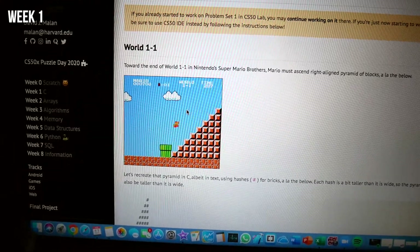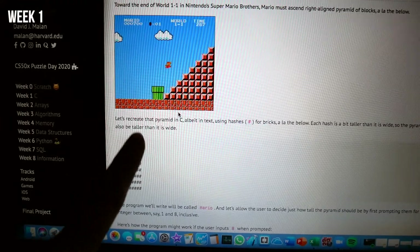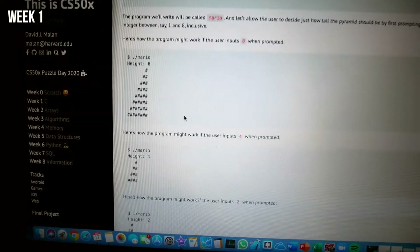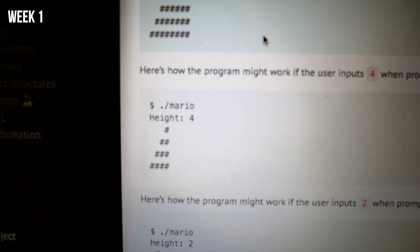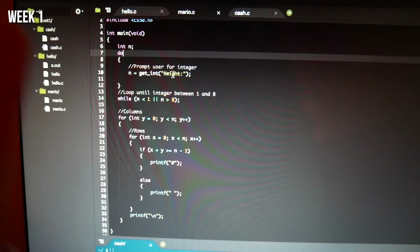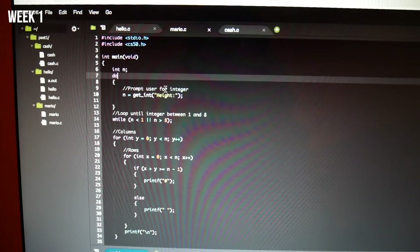We basically have to create a program so that whenever you enter a number, it will give you the number of hashes for that number. It might sound pretty easy, but it's really not. Like if you gave a height of four, that's how many hashes it would give you. You had to come up with a formula where when you add the row number and the column number together, it should equal the number the person put in minus one — that's how complicated it got. This ended up being the code, and here was our formula. So complicated — like it was really short, but so complicated.